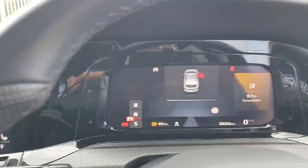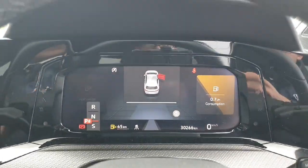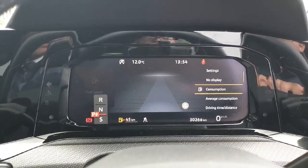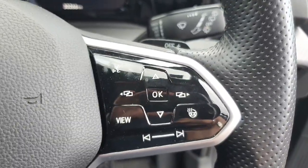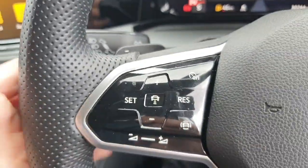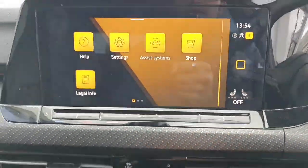The entertainment system is not the only customizable option — you also have a digital gauge cluster. Controlling it via the right-hand side of the steering wheel, you can change the menu and how you see the dials. You also have a heated steering wheel, and on the left-hand side there are your cruise control and travel assist controls.